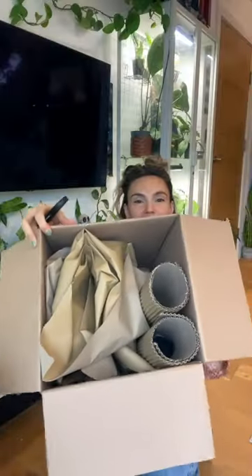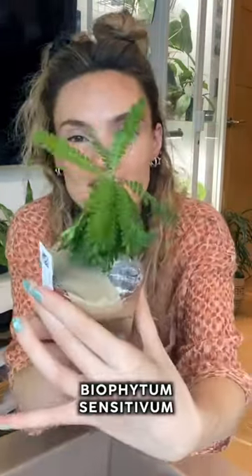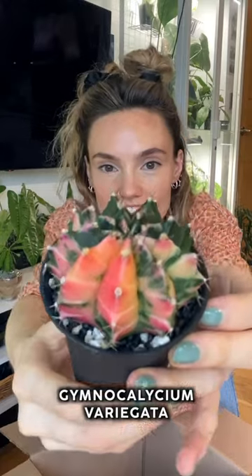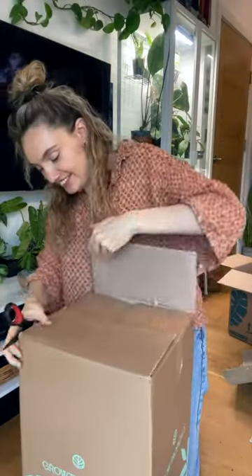So this is what it looks like inside. Oh my goodness, I've wanted this plant for such a long time. Oh my God, that is so pretty. Look at the colour of that. Already I can see that one of them is way bigger than I thought it was going to be, like way bigger. I'm going to save that one till last because that one looks amazing.